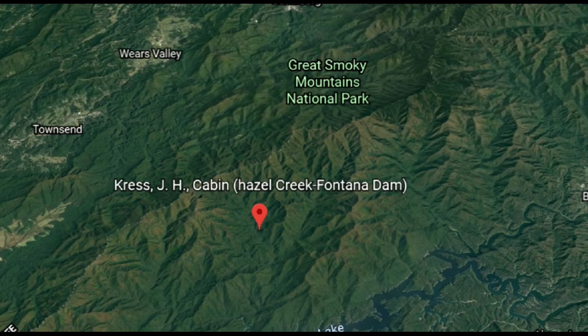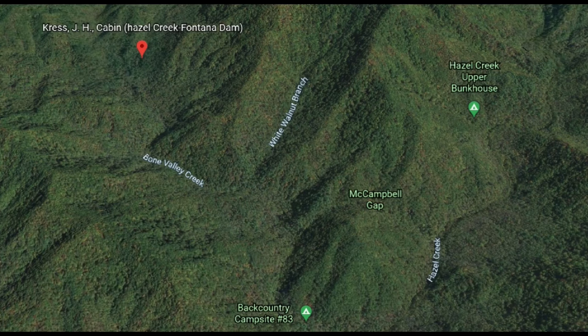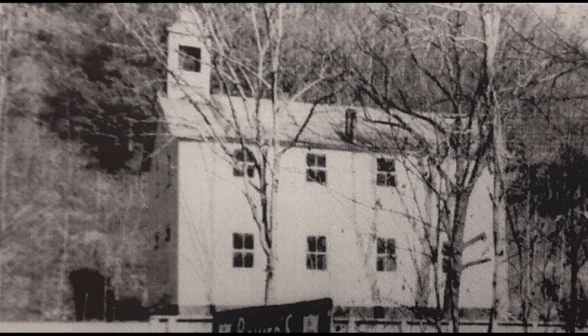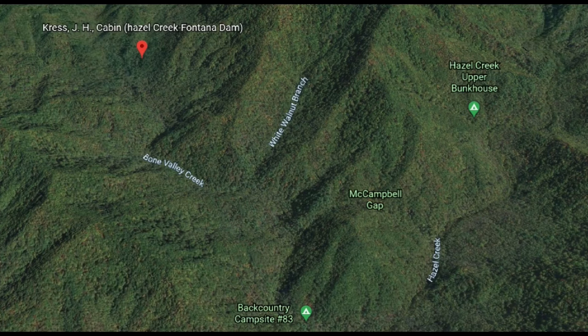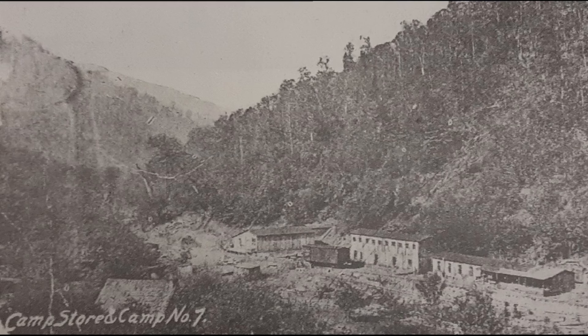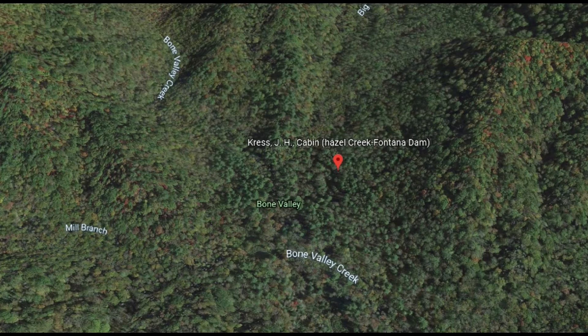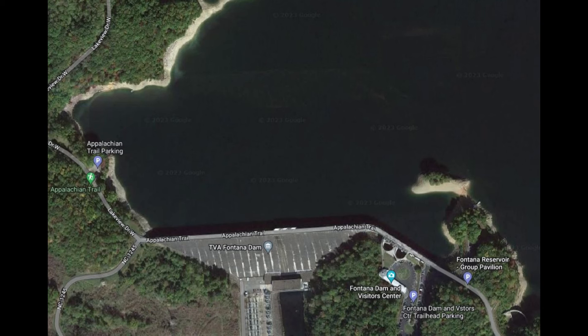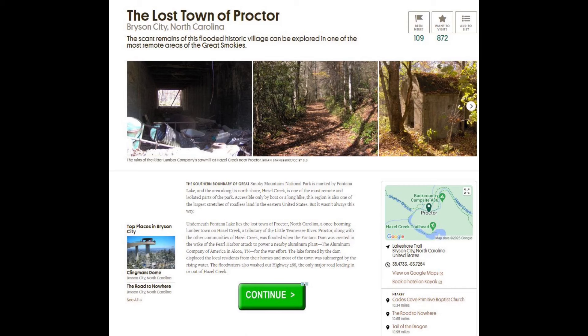Prior to the establishment of the Great Smoky Mountains National Park, hundreds of families inhabited the coves and hollows along the creeks of the mountains. Grist mills dotted the creek banks. There were schools in most valleys, and there were a few post offices, stores, and churches. Around the turn of the century, logging companies came to the mountains, established huge mills and camps, and went on to clear-cut vast amounts of country. There were at that time several hundred people living in the Bone Valley vicinity. The establishment of the Great Smoky Mountains National Park and the construction of Fontana Dam and its huge lake did cause the inhabitants to abandon the area.